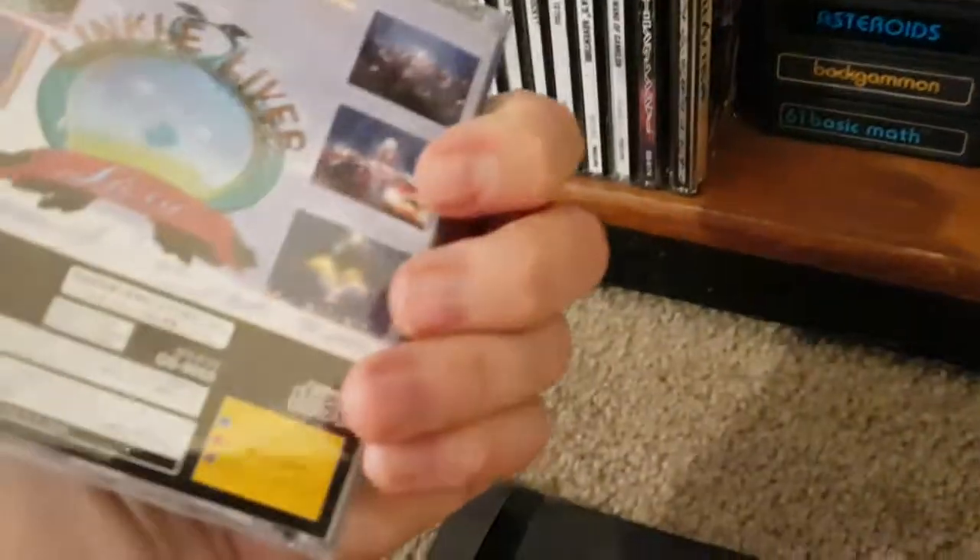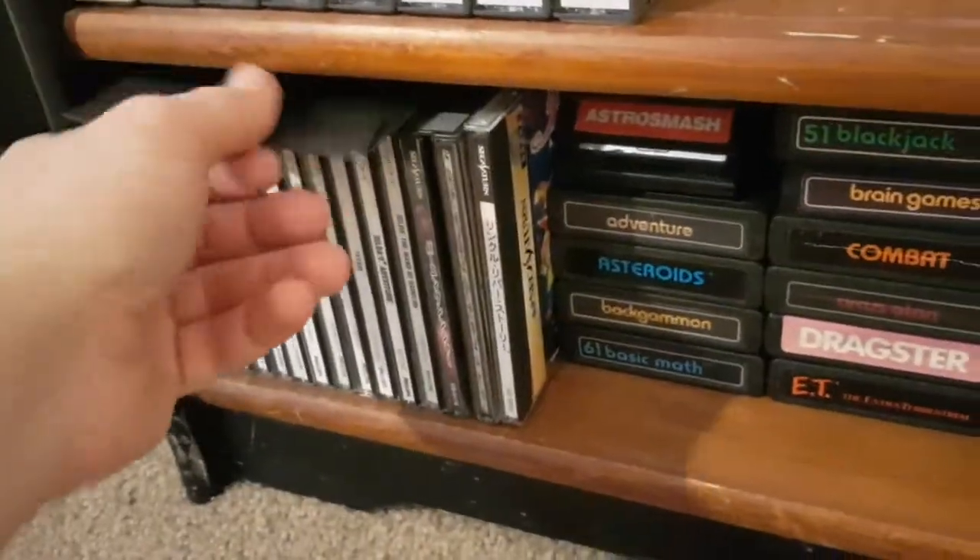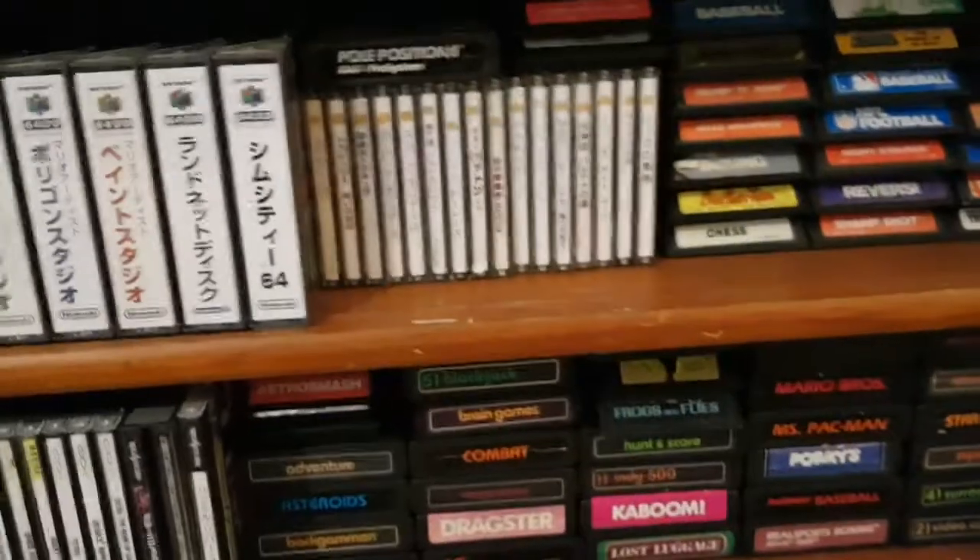A couple Sega Saturn import games. One I don't remember what it is — oh, Linkle Liver Story — supposed to be a really fun game. And then Burning Rangers, which I was going to get the English version of but I was like, screw that because the English version is like $400.